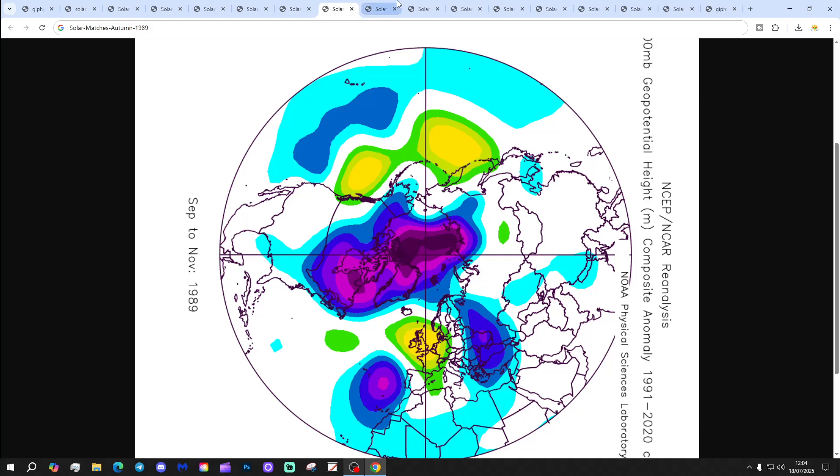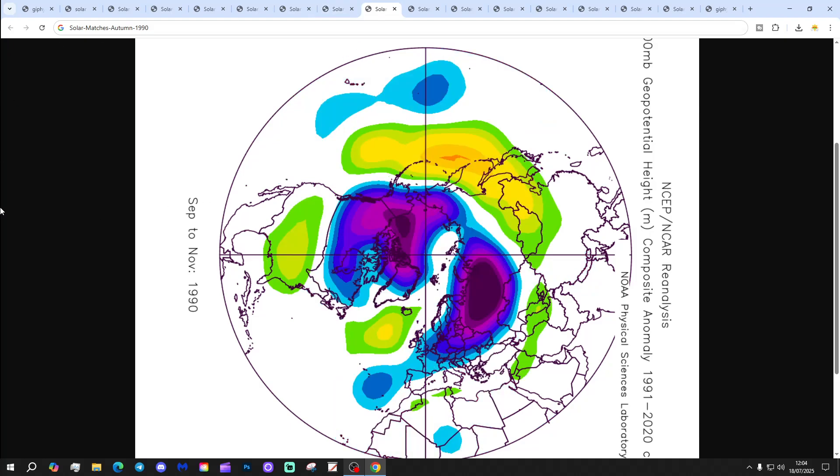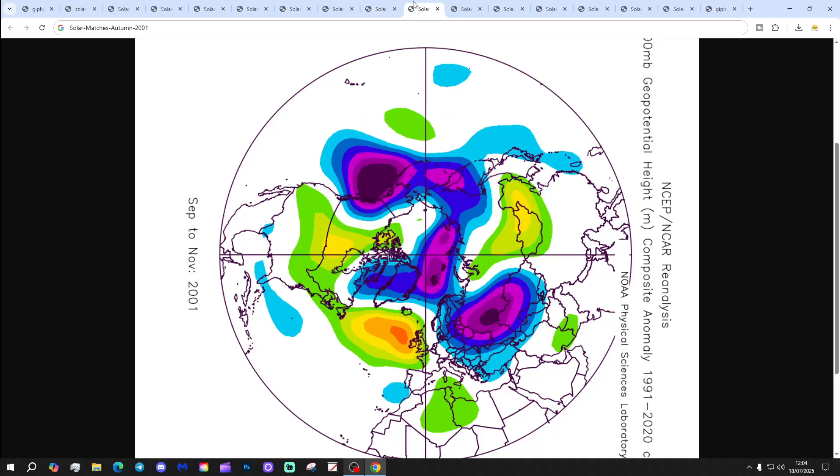Overall, 1989 is a dry and warm autumn. 1990 is more unsettled with higher pressure out to the west and lower pressure to the east, with winds tending to come in from an easterly or north-easterly direction. That autumn has a mixed September, quite a warm October, and a rather colder November with some cold snaps coming and going.